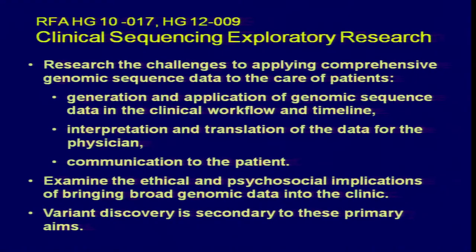We have funded six awards from the first RFA. Half are involved in cancer genomics and half in more complex disease or a variety of diseases. The ones that were successful were those that really built very strong projects in all three areas. The ones that didn't take the psychosocial implications and ELSI issues seriously didn't do as well. This really requires that multidisciplinary effort.